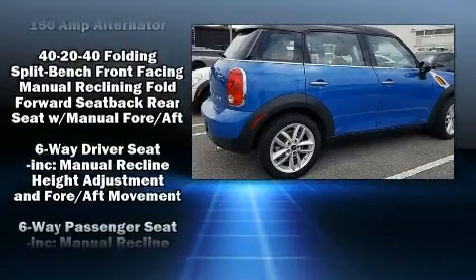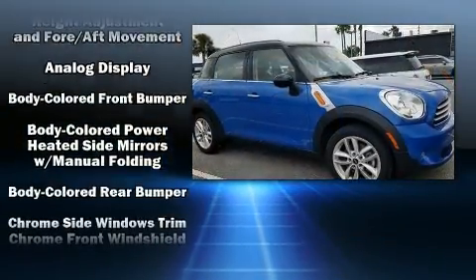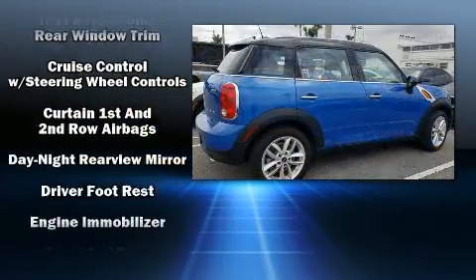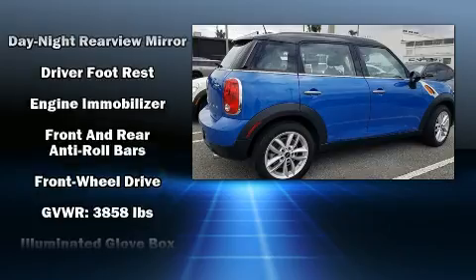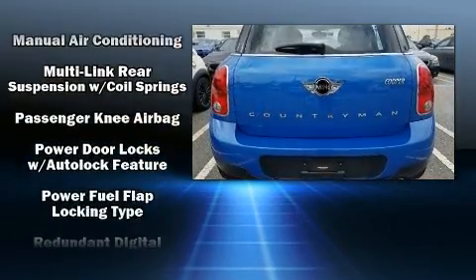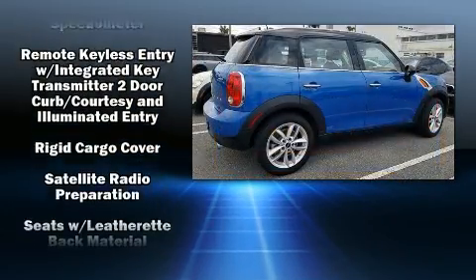Passengers are protected by various safety and security features including dual front impact airbags with occupant sensing airbag, front side impact airbags, traction control, brake assist, ignition disabling and four-wheel disc brakes with ABS. For added security, Dynamic Stability Control supplements the drivetrain.